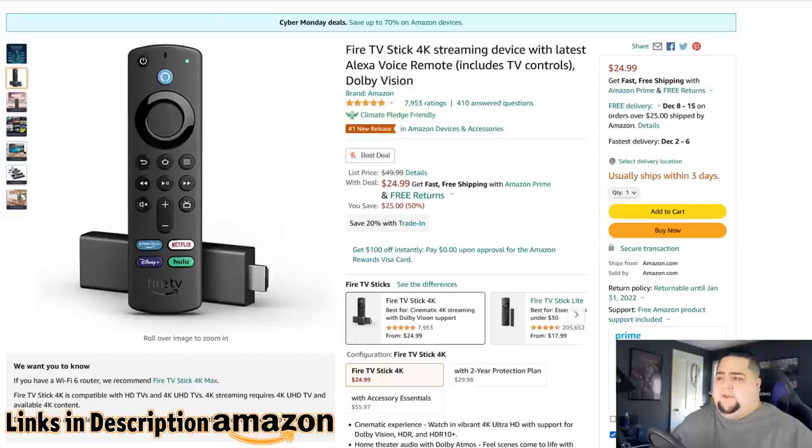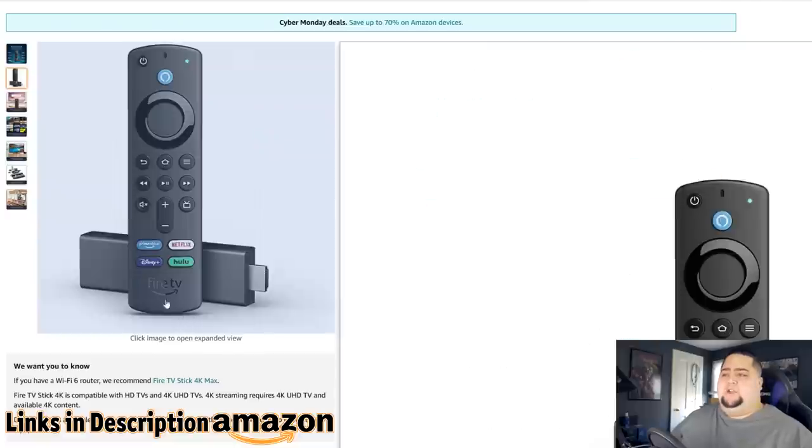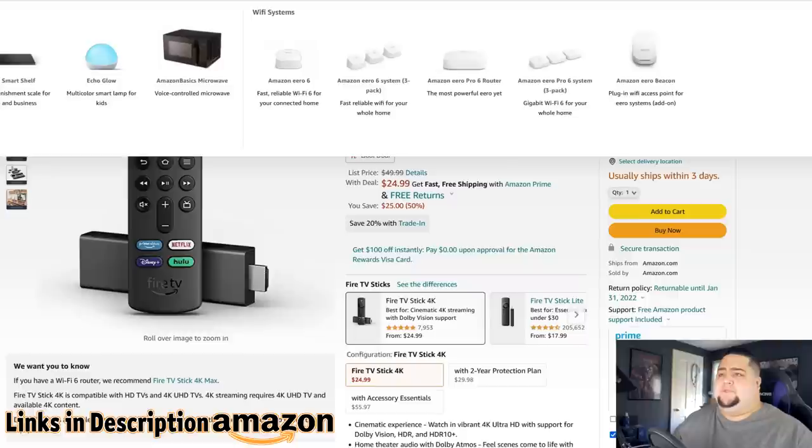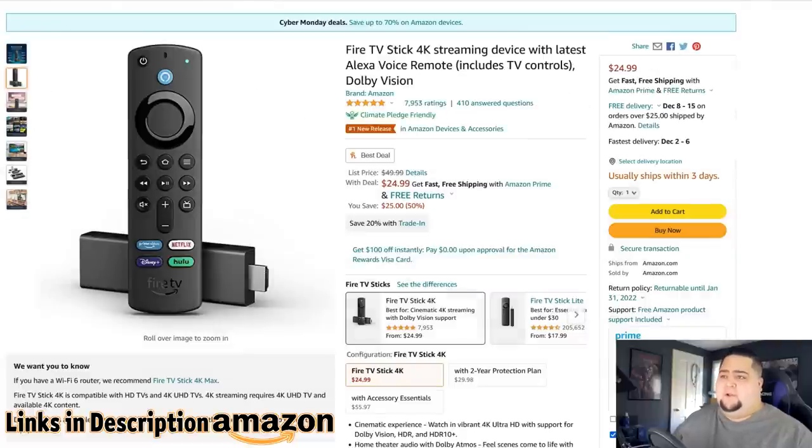I have a Fire TV Stick 4K in every television in my house. This is basically the same model I own but with an updated controller — they added quick access buttons at the bottom for Prime Video, Netflix, Disney Plus, and Hulu, which are all applications I use. My controller doesn't have those buttons, but it's honestly not that big a deal. These are half off now at $25. They're also extremely easy to jailbreak, so you can get tons of content at no additional charge if that's something you're willing to do — there are tons of YouTube videos on it. It takes about five minutes and you'll have access to pretty much every movie, television show, and live television in the entire world.